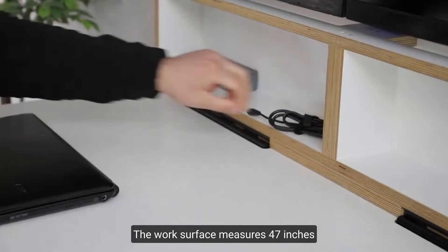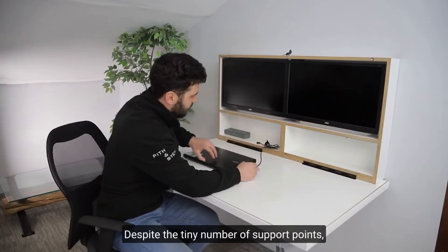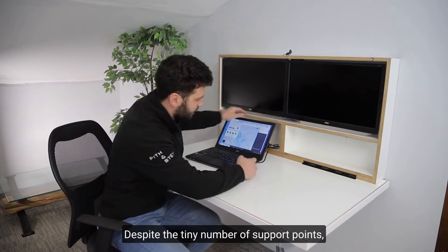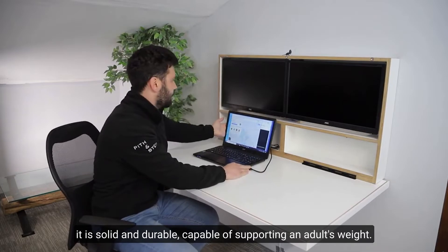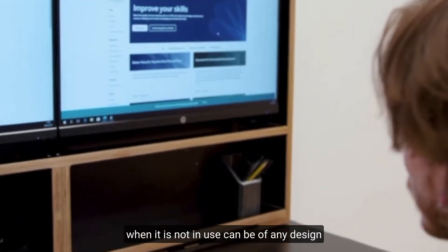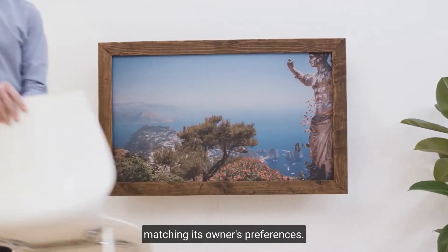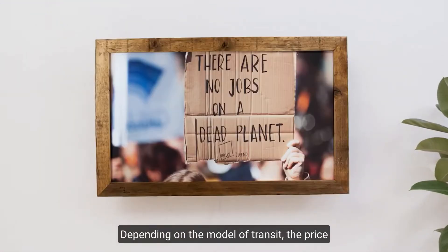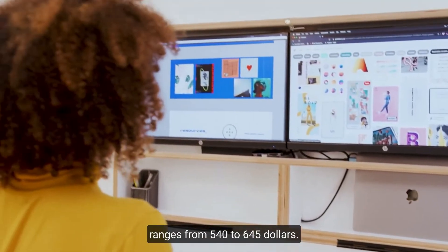The work surface measures 47 inches long and 26 inches wide. Despite the small number of support points, it is solid and durable, capable of supporting an adult's weight. Furthermore, the painting that conceals the workstation when not in use can be of any design, matching its owner's preferences. Depending on the model, the price ranges from $540 to $645.